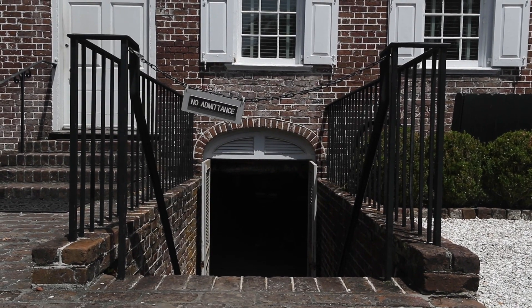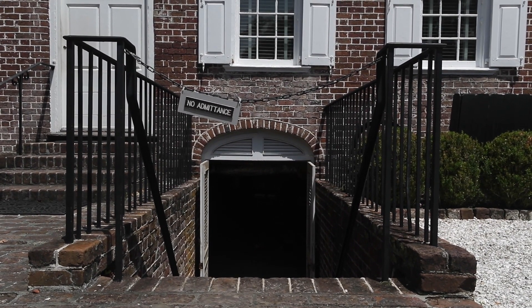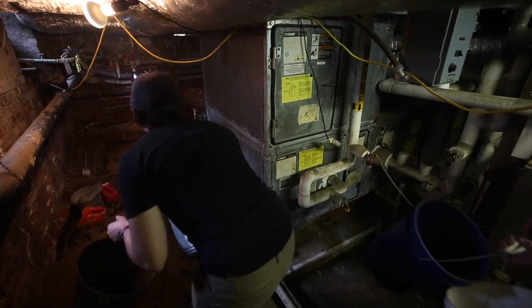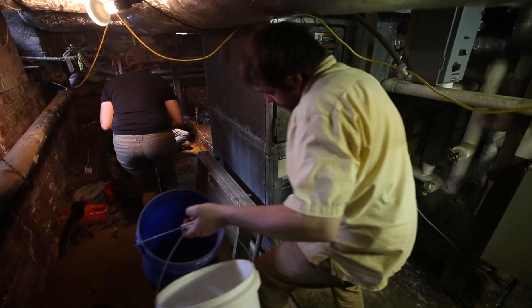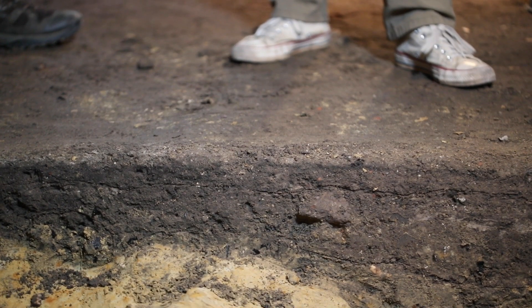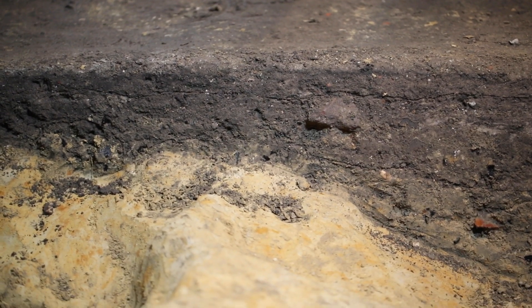We're in the basement, the cellar of the Hayward Washington house that's built in 1772, and we came here to explore the two or three occupations prior to the Hayward house. We find that the cellar is pretty deep, but it gives us a chance to explore the use of this space in the late 18th century when Thomas Hayward built the house, and in the 19th century when it served as a boarding house.